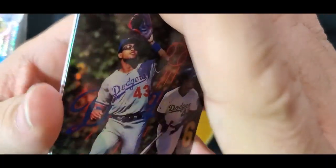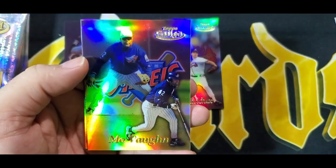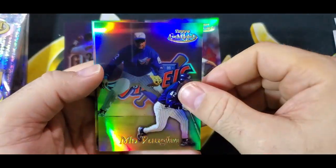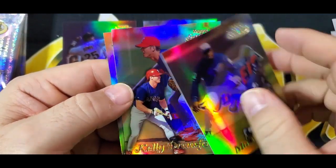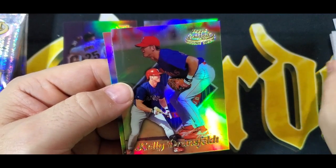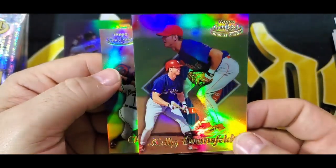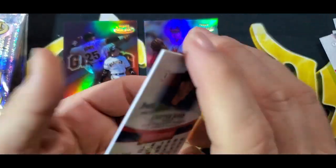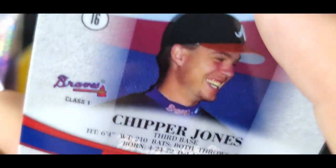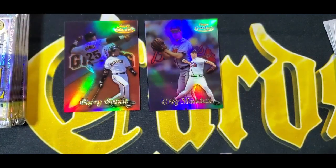Alright. Raúl Mondesí — Class One. And then Kelly. This is Dransfeld — I think he was a rookie, didn't do much. And here is a Chipper Jones — really nice card. Class One. Really nice cards. The thing is, the cards today are nowhere near this nice.